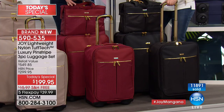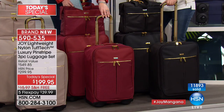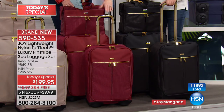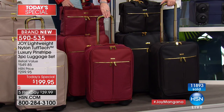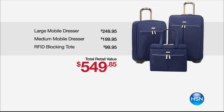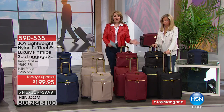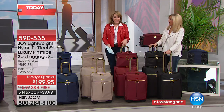That's why everybody's buying this. The 22-inch carry-on alone is valued at $199.95. You're getting the whole set for $199.95 — so you get the 22-inch carry-on, the 25-inch checkable piece, and the tote, which is another hundred-dollar value. Essentially we're looking at $550 worth of luggage for under $200.